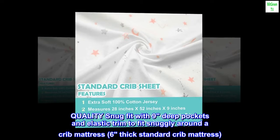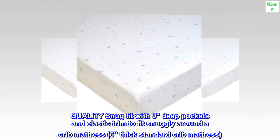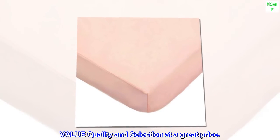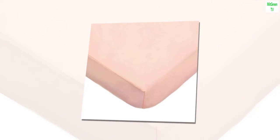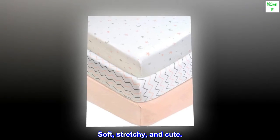Quality snug fit with nine-inch deep pockets and elastic trim to fit snugly around a crib mattress — fits a standard crib mattress. Machine washable and dryable. Value, quality, and selection at a great price.